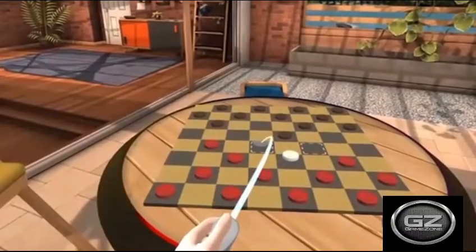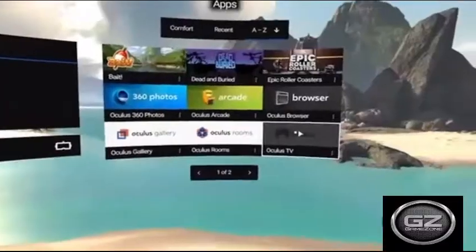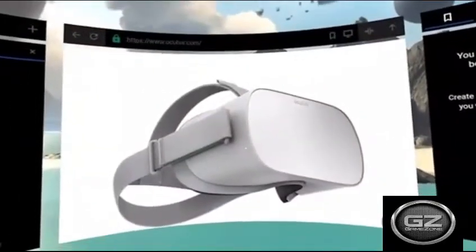Using the Oculus Go, you'll be able to hang out and play games with friends, watch TV, and even browse the internet in VR.